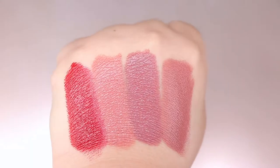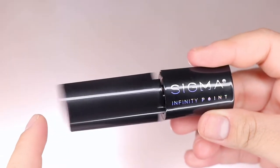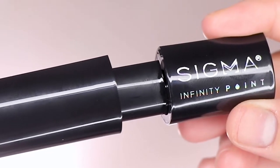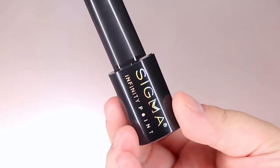The formula is hydrating and supposed to be long wearing. It has a magnetic lid closure to ensure the lipstick stays locked in place, and it has scratch resistant packaging.